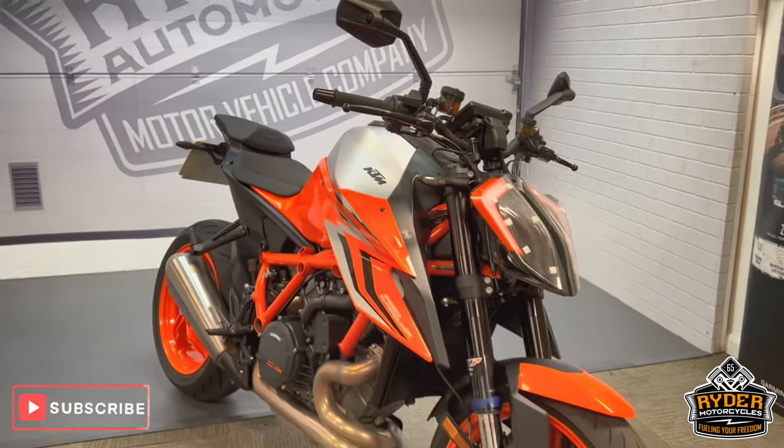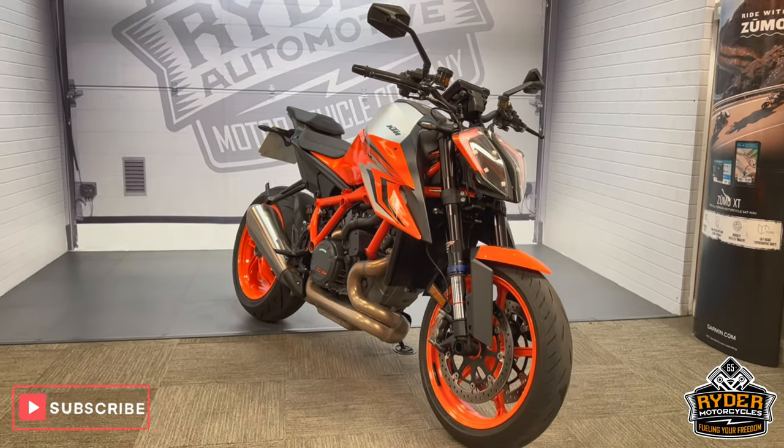If you'd like to know any more about the bike or would like to come and view it, it's at Riding Motorcycles, Castle Road, Sittingbourne.